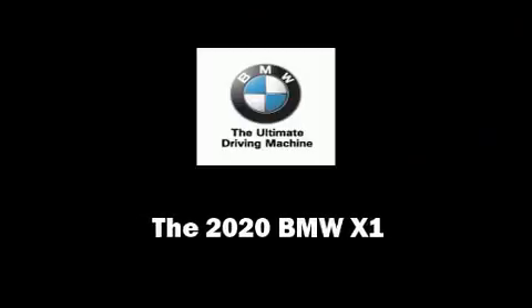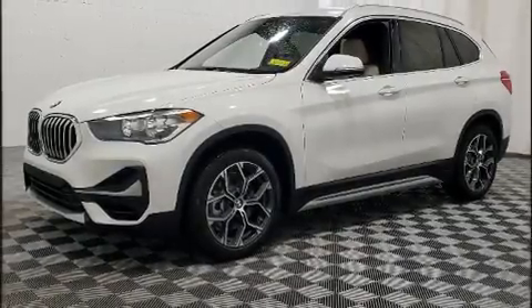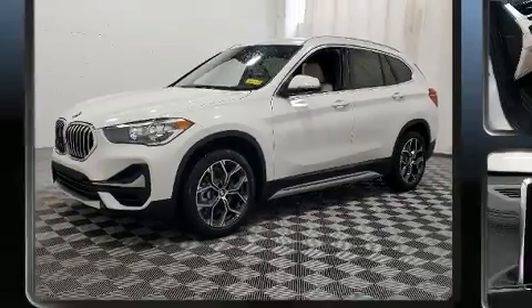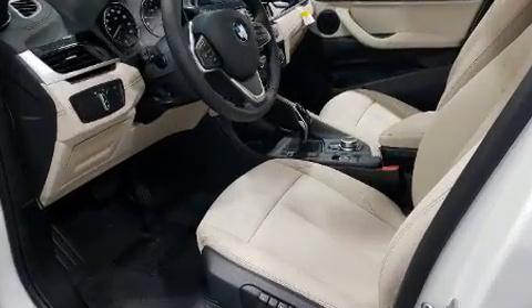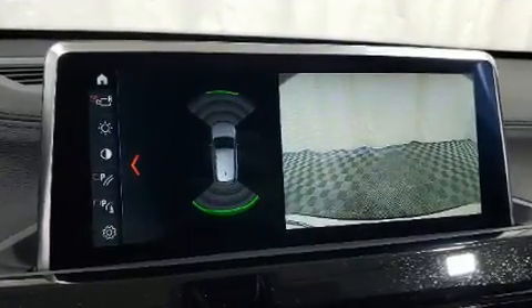Sensibility and practicality define the 2020 BMW X1. Under the hood, you'll find a four-cylinder engine with more than 200 horsepower, providing a smooth and predictable driving experience.